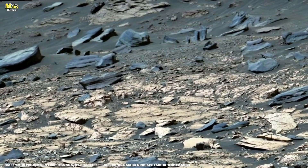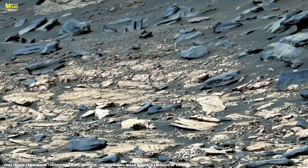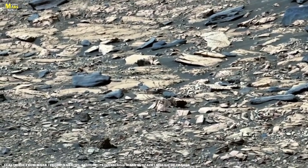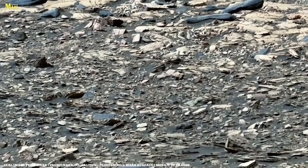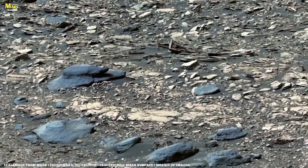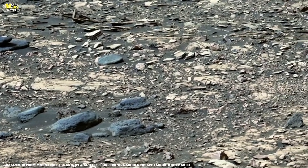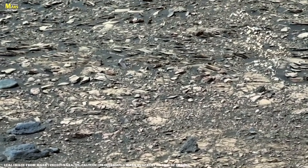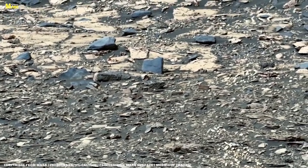Now look closely. Several features in this panorama immediately draw scientific attention: scattered rock fragments, irregular surface patterns, and subtle but noticeable changes in soil texture. These are not random. Some of these formations appear inconsistent with simple wind erosion alone. That detail is critical because it suggests that other geological processes were once active here — processes that may involve water, sediment movement, or chemical interactions in Mars' distant past. The panorama spans the entire horizon, with south positioned at the center of the image. This orientation allows scientists to map surface features accurately and compare them with orbital data collected from satellites circling Mars above.